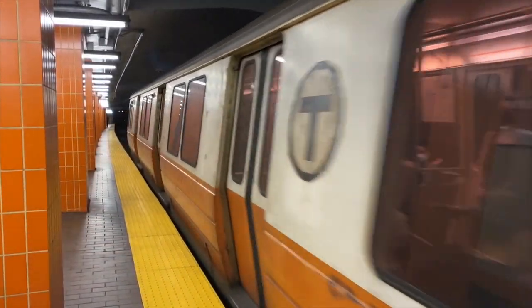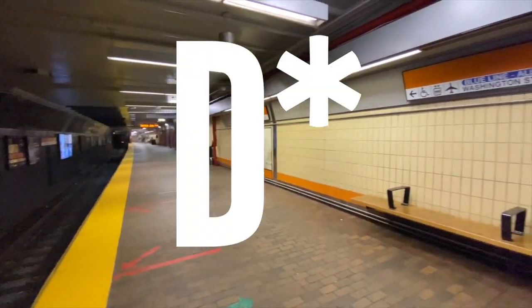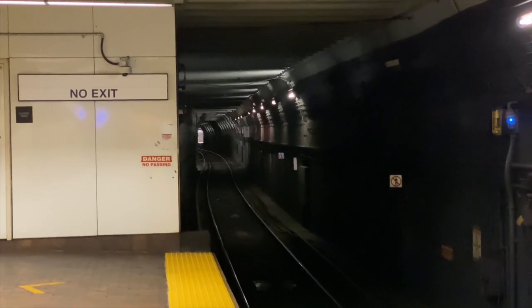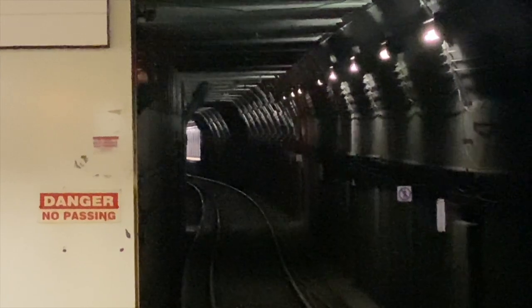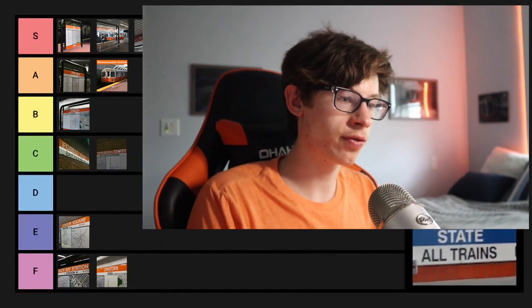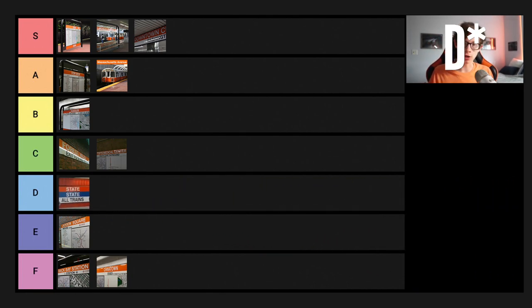If I were to rate State Street on the tier list, I'd give it a B. When it comes to railfanability, there isn't that much you can see. Although if you're on the Forest Hills platform and look closely down the far end, you can actually see Downtown Crossing from there — which is a really cool perk about State Street. But looking down the tunnels otherwise, you don't really see anything interesting. State Street gets a B on the tier list.